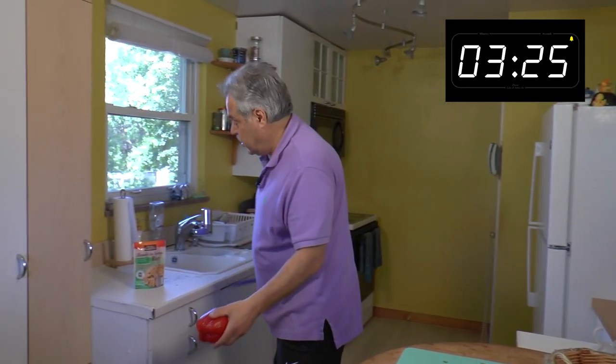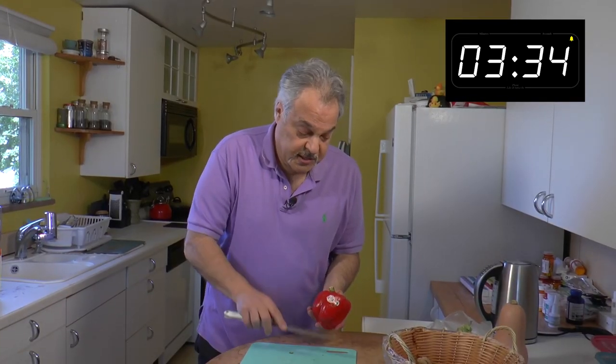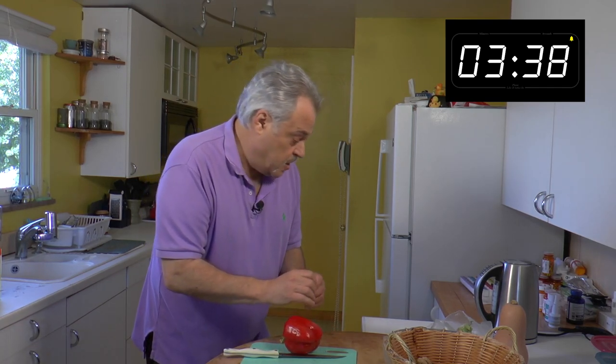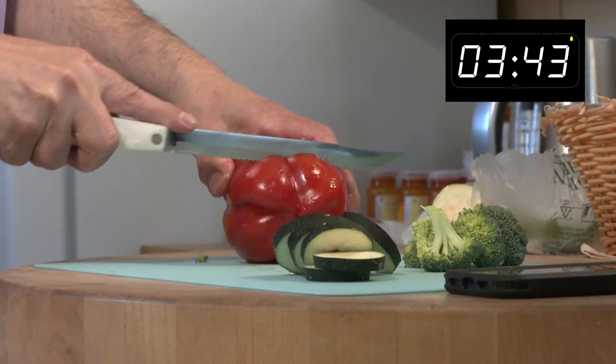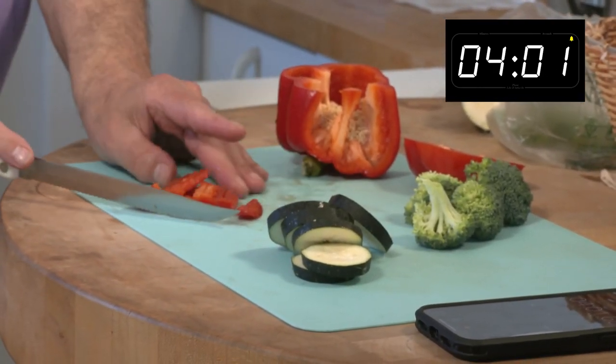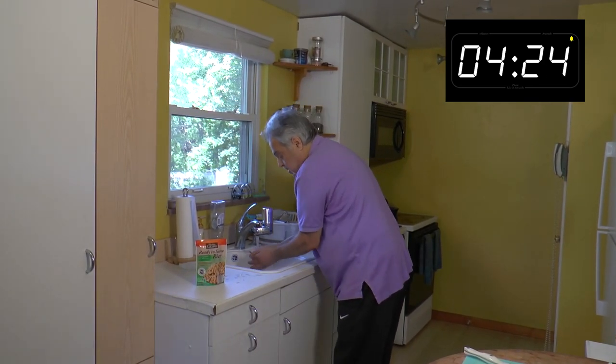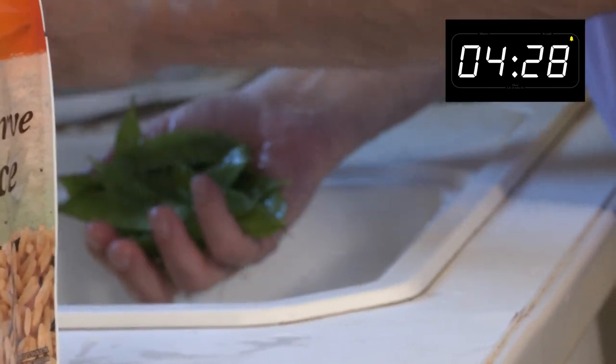Then red pepper — rinse it off and take the label off. I'm going to cut it up a little bit to add to the rice: cut the bottom off and slice it into little strips, then chop it up. I'll rinse all these veggies off and give the fish an extra rinse too.